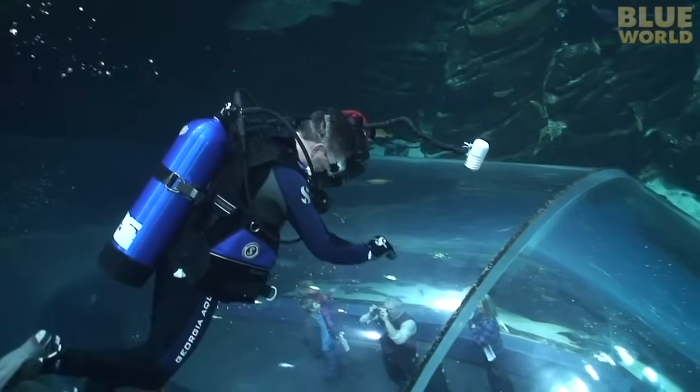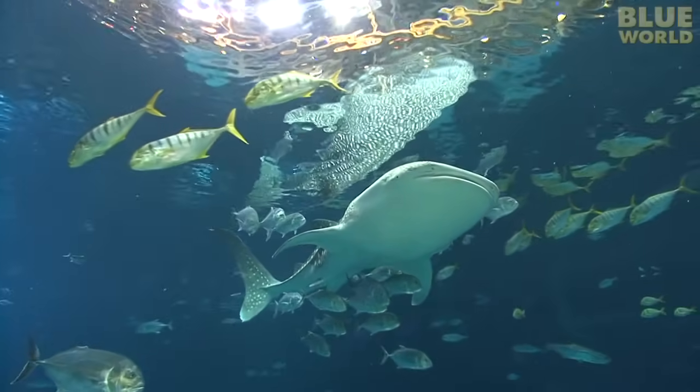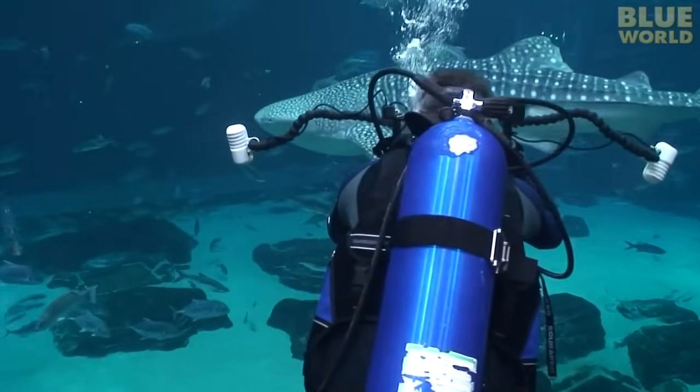Coming up next on Jonathan Bird's Blue World, Jonathan dives the largest aquarium in the world and comes face to face with its largest inhabitant, the whale shark.